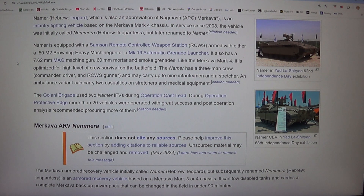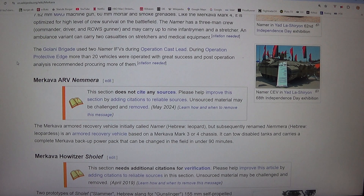Like the Merkava Mark IV, it is optimized for a high level of crew survival on the battlefield. The Namer has a three-man crew — commander, driver, and RCWS gunner — and may carry up to nine infantrymen and a stretcher. An ambulance variant can carry two casualties on stretchers and medical equipment. The Golani Brigade used two Namer IFVs during Operation Cast Lead. During Operation Protective Edge, more than 20 vehicles were operated with great success and post-operation analysis recommended procuring more of them.